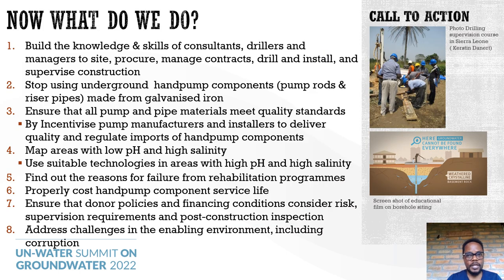After observing all this rot, we have a call to action. First, we need to build the capacity, knowledge, and skills of consultants, drillers, and managers to site, procure, manage contracts, drill, install, and professionally supervise borehole construction. We also need to stop using underground hand pump components — pump rods and riser pipes — made of galvanized iron, and ensure all pump parts and pipe materials meet quality standards. This could be done by incentivizing manufacturers and installers to deliver quality and regulating imports of hand pump components. We need to map areas with low pH and high salinity and use appropriate technologies in those areas. We should find out the reasons for failure before rehabilitating boreholes, to prevent recycling the same premature failure problems over and over.